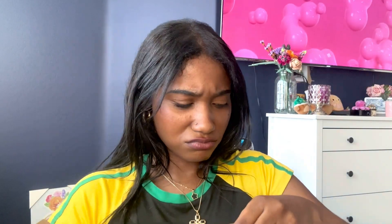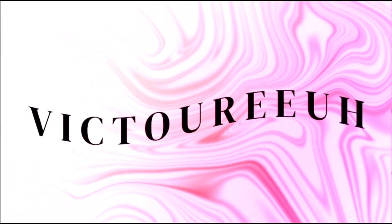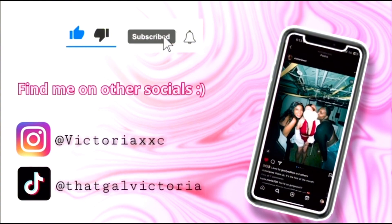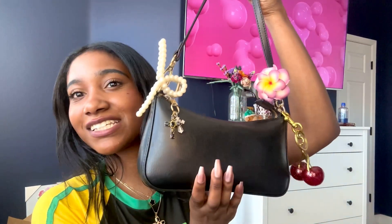Hey guys, it's Victoria! So today I'm gonna be doing a 'What's in my purse?' summer edition. Okay that's enough — not you trying to get a thumbnail. But yeah, this is my bag. It's literally the tiniest purse ever because that's how I like it.